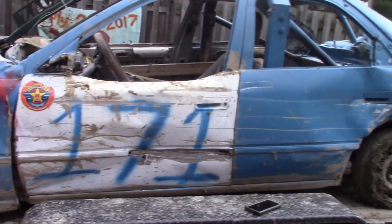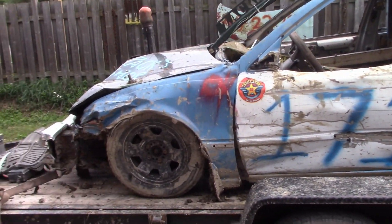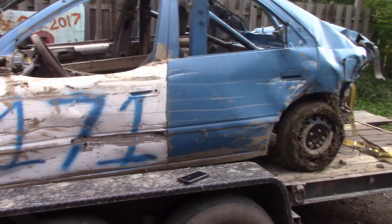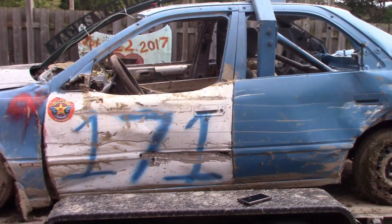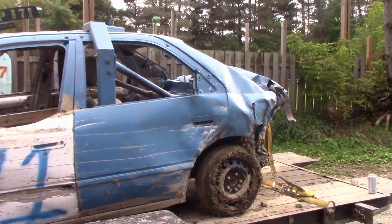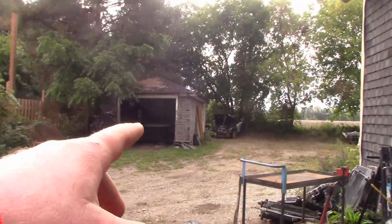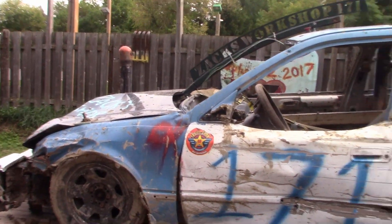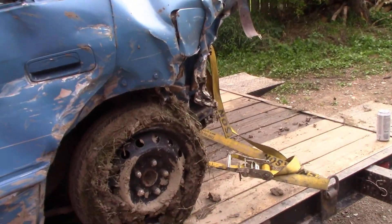We had a demolition derby two nights ago — Saturday night, today's Monday. It was good to get back in the driver's seat. This is my second derby this year and this is a kind of pro stock car. It felt really good to be back in a more welded-up car. The hits were a lot bigger — I know some of these hits my back tires came off the ground because I felt it inside the car.